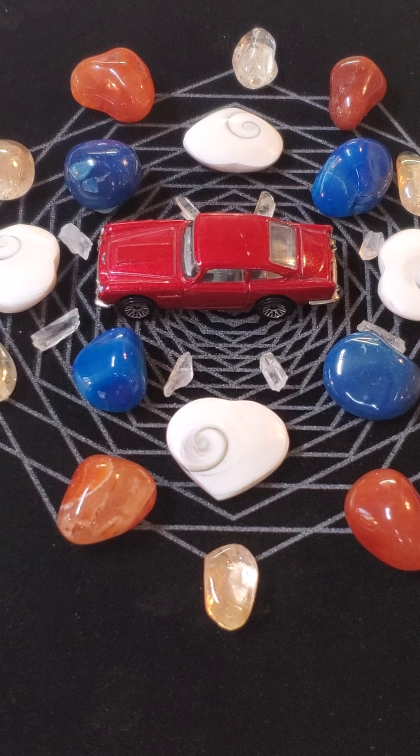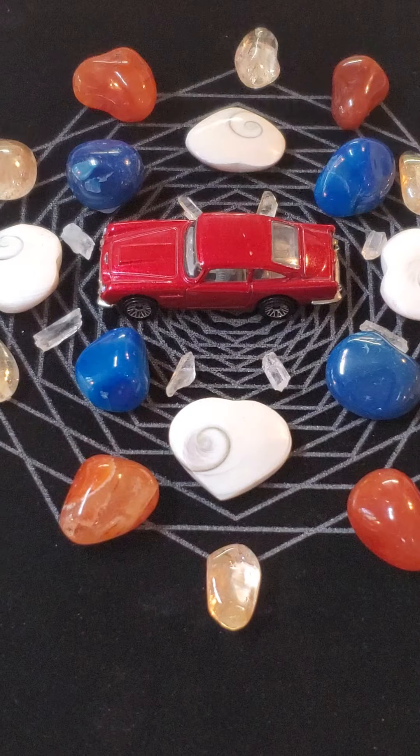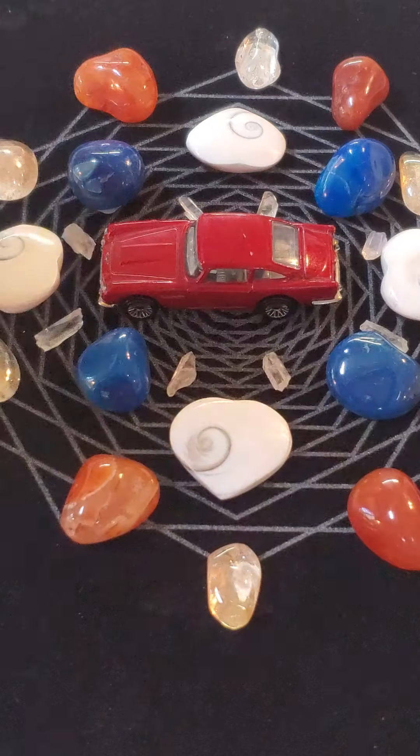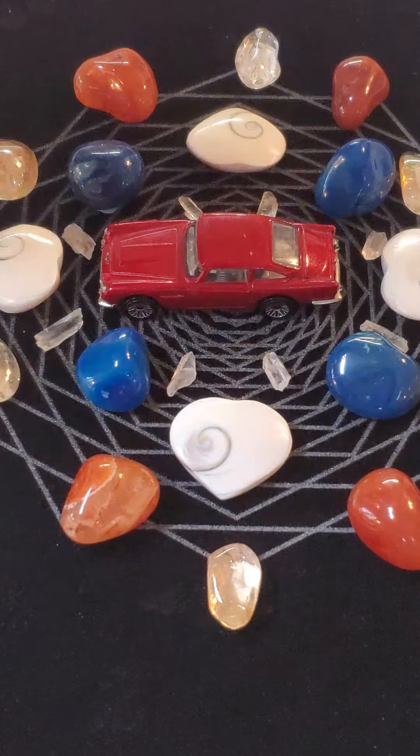Hello everyone and welcome to Grid Day Monday. Here's a little golden singing bell to get us all started, charge us up, charge up the crystals, and charge up the car that's in the middle of our grid.